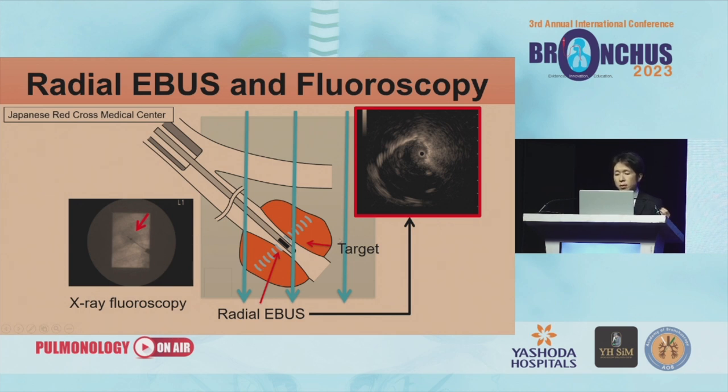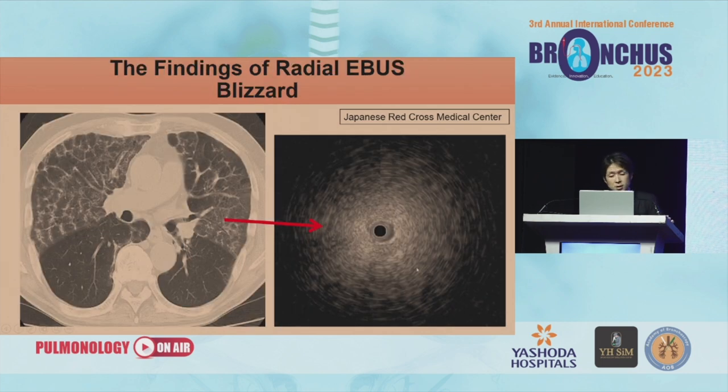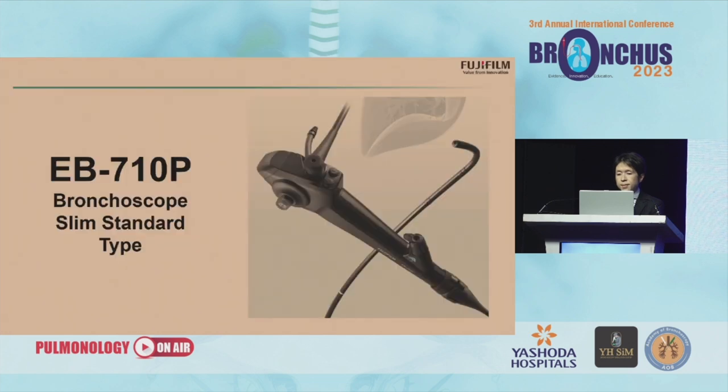We detect the target bronchus and insert the forceps tube and radial EBUS probe to the target region. There are famous radial EBUS findings: the normal pattern, the blizzard pattern, the mixed blizzard, and the solid pattern. This is an example of the blizzard pattern — the CT scan shows ground glass opacity and reticular shadow in the middle lobe and the EBUS shows the blizzard pattern. The next is the typical pattern of a solid lesion.